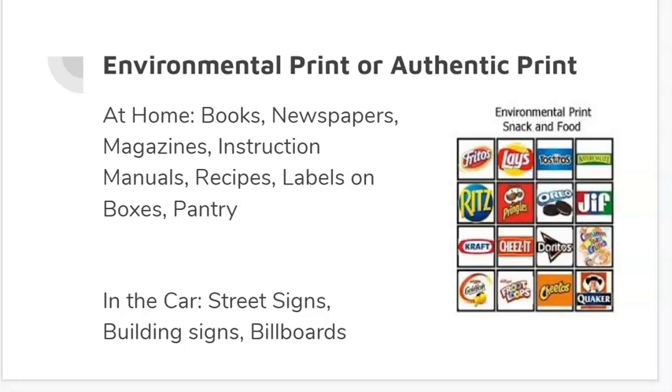Some of you may have parents who have something called a junk drawer. A junk drawer may or may not be the thing that you are allowed to get into, so ask permission first. But in my house, we've always had a junk drawer, and that's kind of where a lot of those instruction manuals get placed, a lot of where those recipes get placed, and a lot of times where those menus are put. So that's definitely sometimes a place that you can find some environmental print.